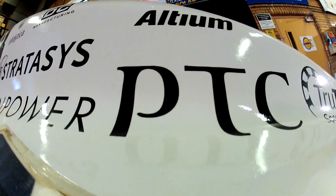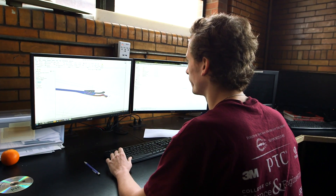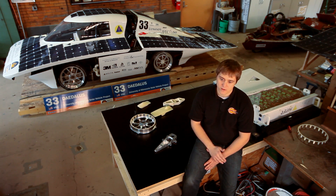Having a relationship with PTC where they're able to provide PTC Creo to us for free is huge. And it also brings a huge sense of validation to the students — saying, hey, we're in industry, and what you are doing is really cool, and we want to support it.